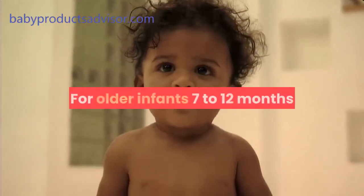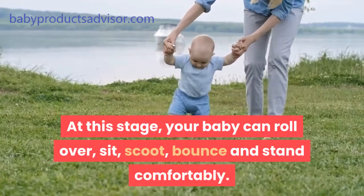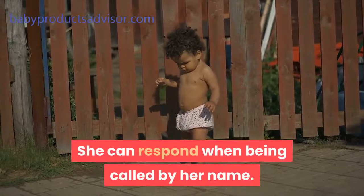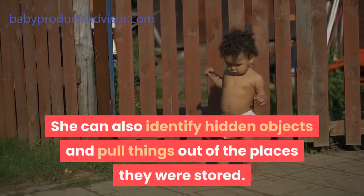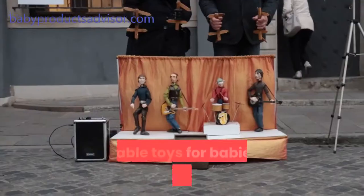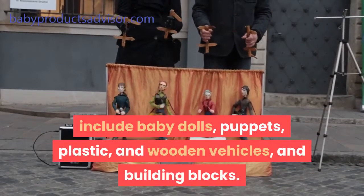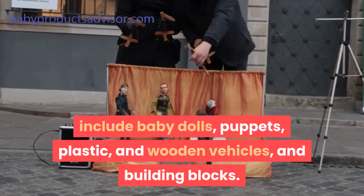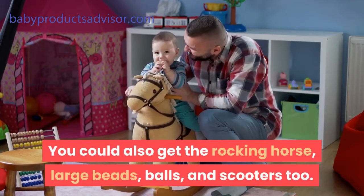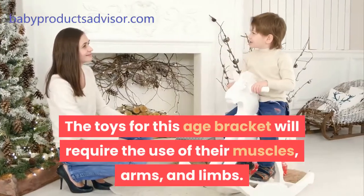For older infants, 7 to 12 months. At this stage, your baby can roll over, sit, scoot, bounce, and stand comfortably. She can respond when being called by her name. She can also identify hidden objects and pull things out of the places they were stored. Suitable toys for babies of this age bracket include baby dolls, puppets, plastic and wooden vehicles, and building blocks. You could also get the rocking horse, large beads, balls, and scooters too. The toys for this age bracket will require the use of their muscles, arms, and limbs.